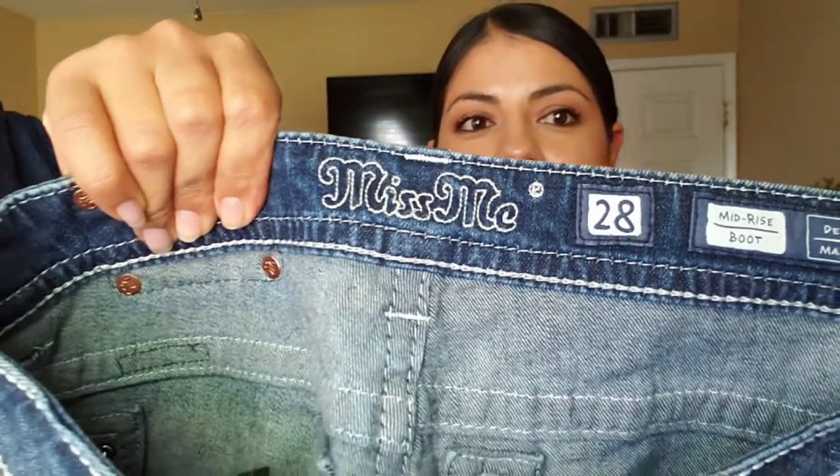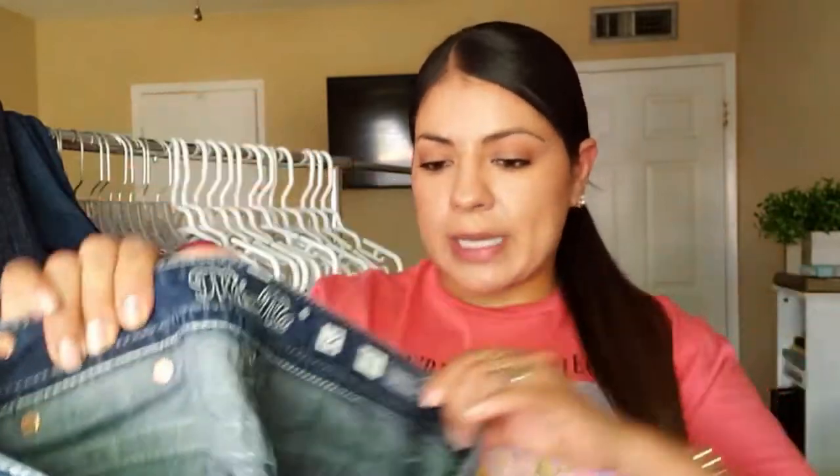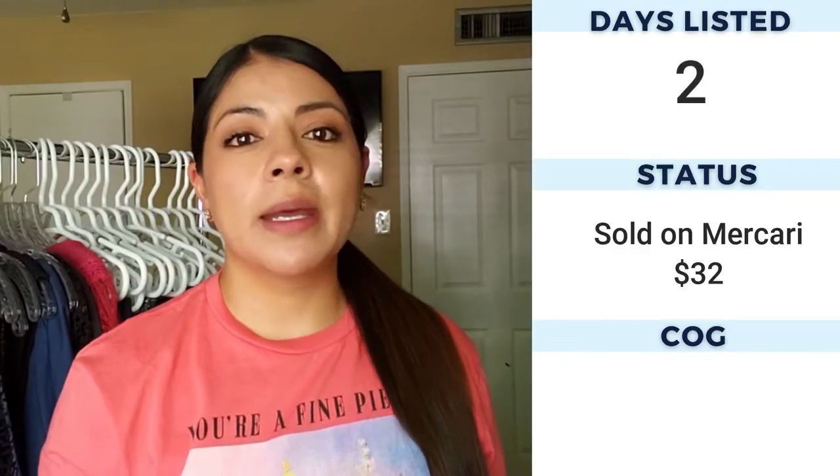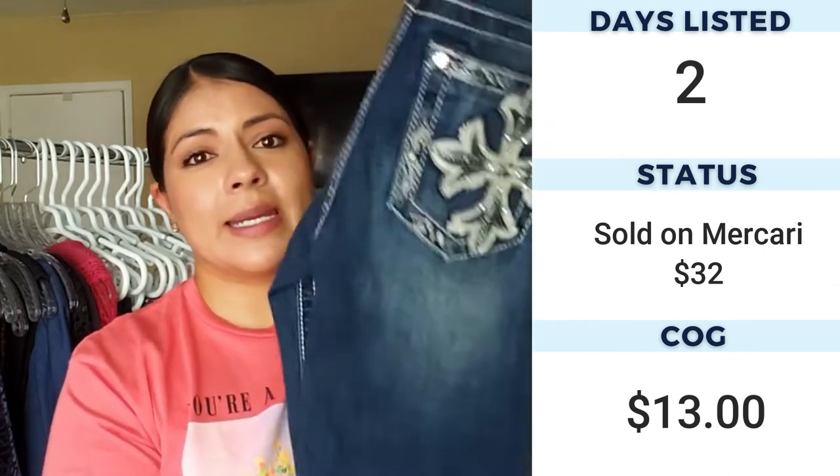The Miss Me jeans are a size 28, so a little bit of a larger size, and they are mid-rise boot cut. They don't have flat pockets — I think flat pockets add a little bit of value — but they do have leather trim on the cross. Miss Me is always marked up high at my thrift store, which doesn't leave much room for profit. But what I like about Miss Me is that most of the time they flip within days or no longer than a week, so I get them for the quick flip more than the high profit.